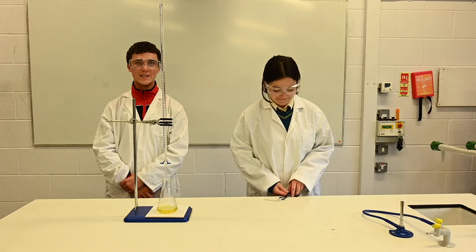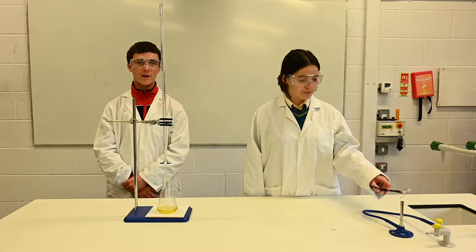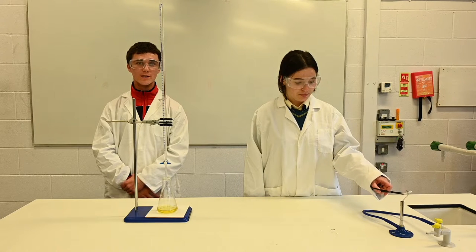Here Cara will demonstrate the combustion of magnesium. Magnesium reacts with the oxygen to form a new substance called magnesium oxide.